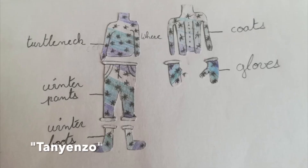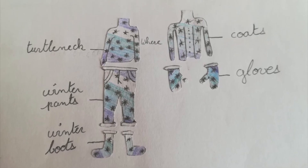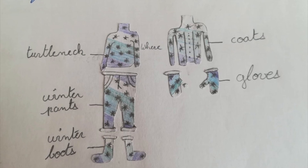The second collection is called Tanienzo. I think the blue, purple, and white diagonal stripes on all of the clothes are very nice. The boots, the coat, and the gloves are perfect for the cold weather in the winter.